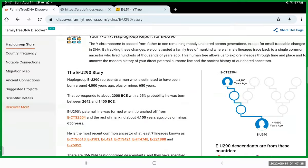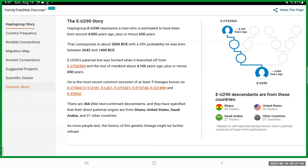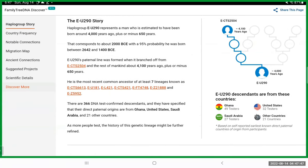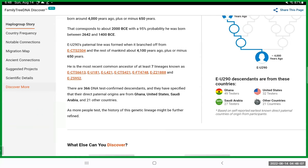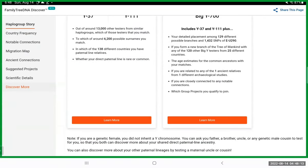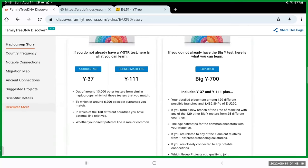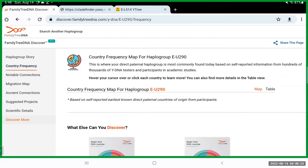This Family Tree DNA report contains a lot of data — though it will only include data from the Family Tree DNA website, not from Y-Full. You can see that E-U290 descendants have 49 testers from Ghana, 27 from Saudi Arabia, 32 from the U.S., and 21 from other countries listed. Their selling point is their test, and I do suggest starting with the 37 marker Y-DNA test.